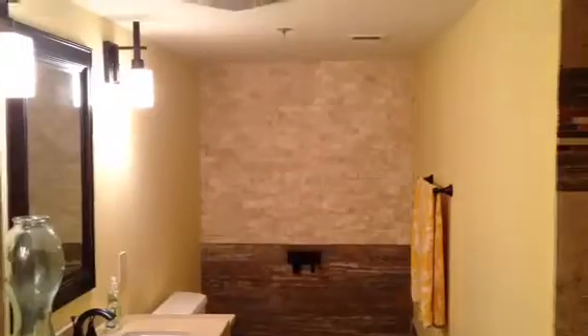Into the master bedroom. The same travertine tile floor throughout the whole condo. This bathroom is very nice. There's a rainmaker shower.